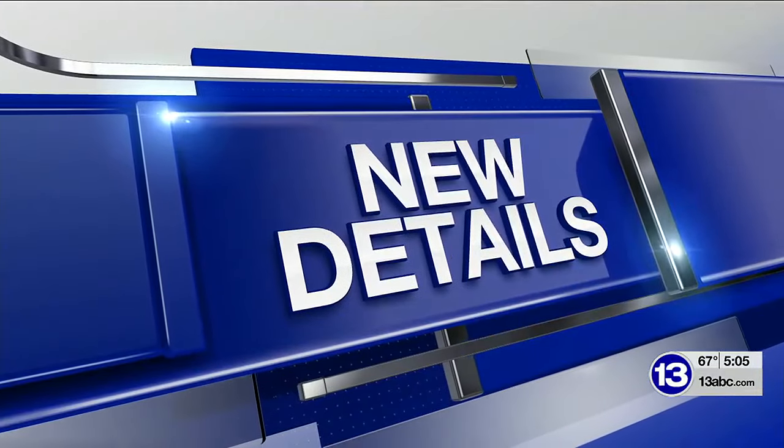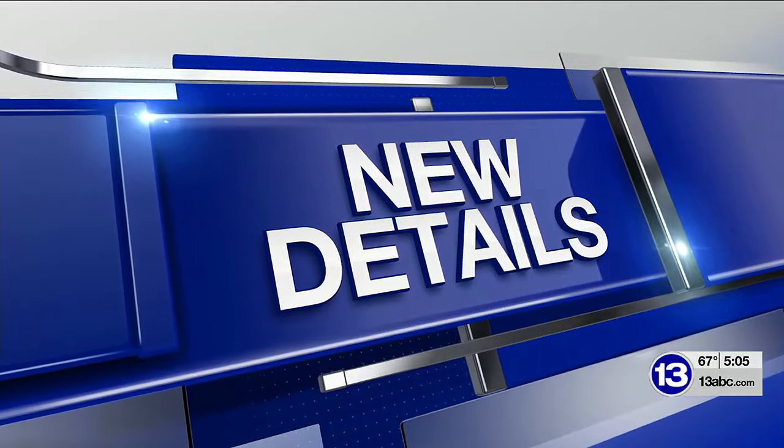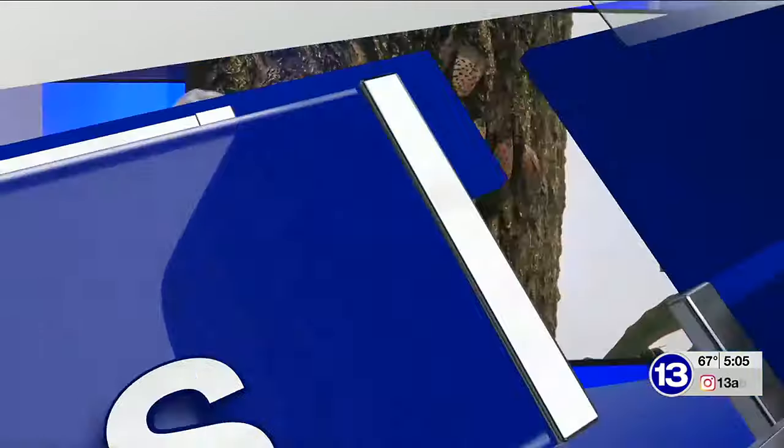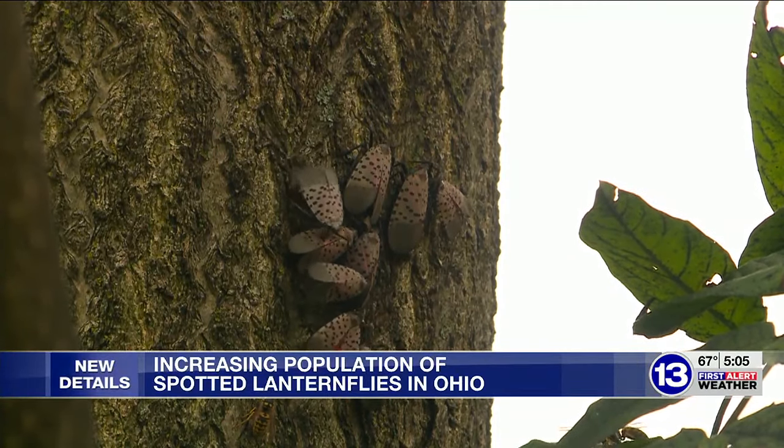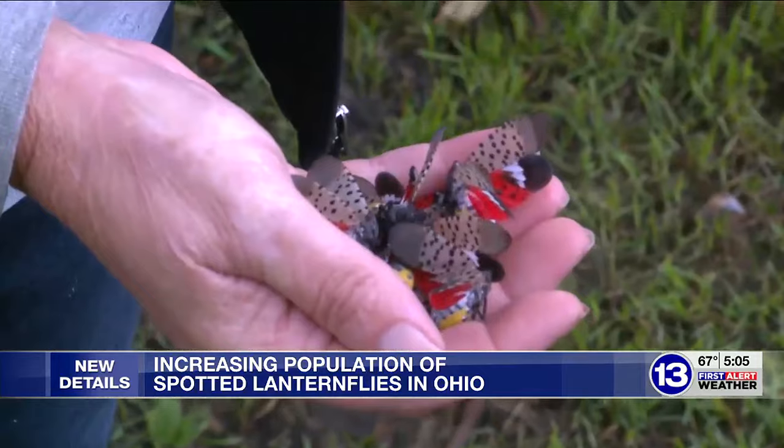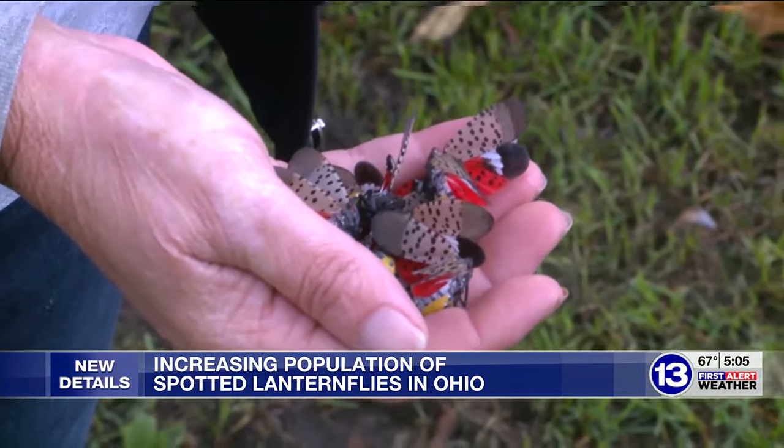13 Action News reporter Lisa Guyton live with the story and all the new details tonight. We went to a neighborhood in Toledo this morning and saw spotted lanternflies everywhere. We also met a neighbor who is working to be part of the solution when it comes to these invasive insects. This tree near Airline and Detroit is covered in spotted lanternflies. It's the same story in a lot of places around the area.